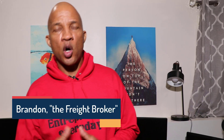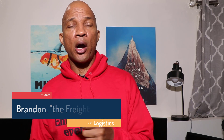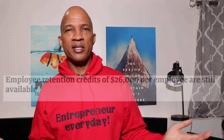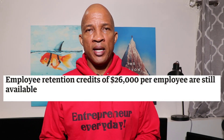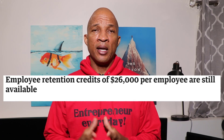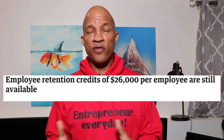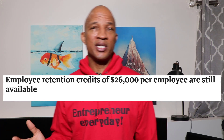Today I want to make sure that you are aware of something called the ERC or the ERTC. The acronym both mean the same thing — it's Employee Retention Credit or Employee Retention Tax Credit. It's important that you understand that this is not a deduction. It's an actual refund check that you could apply for and receive funds up to $26,000 per employee.